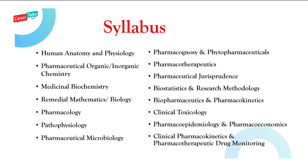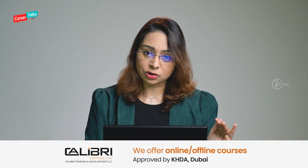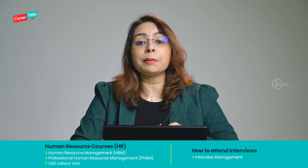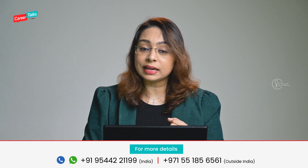Let's look into the syllabus of Pharm.D — there are so many things you will be learning, which you can see on the screen right now. If you ask whether you will learn all these things in B.Pharm too, yes, the majority of things you will learn in B.Pharm also. But the major difference when you do Pharm.D is that you get practical exposure where you will be dealing directly with patients, whereas in B.Pharm you do not get that practical exposure of dealing with patients directly. That is the major difference between both programs.